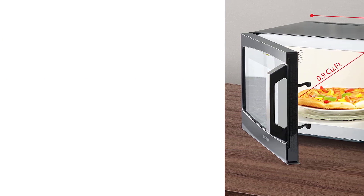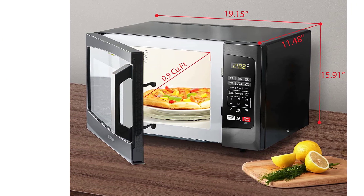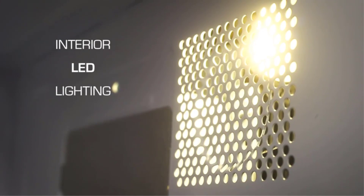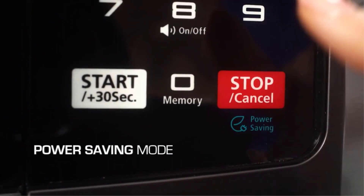We also like the power-saving mode and, of course, the sound on/off option. Rounding it all out is the child safety lock. It only has a 0.9 cubic foot capacity, but the low noise level and other features make up for that. If your kitchen is already noisy enough, this model is perfect.